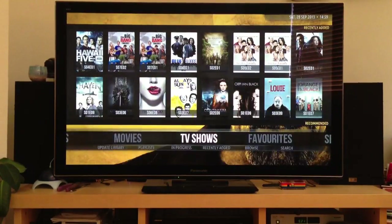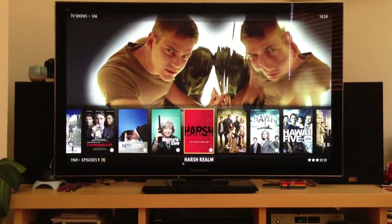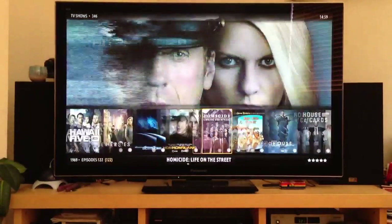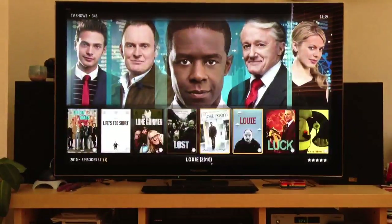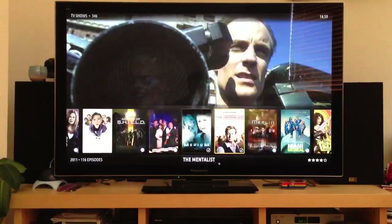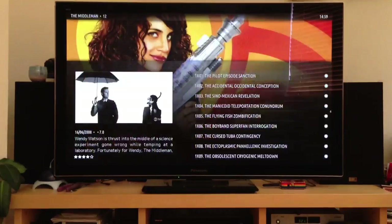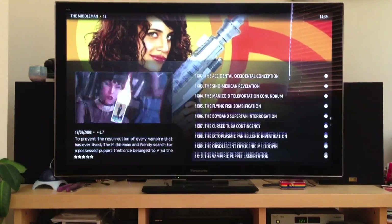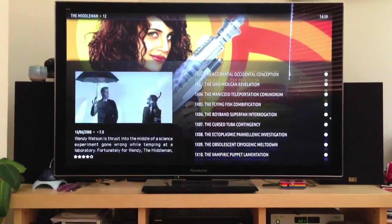Look at the TV shows. Again, there are lots of TV shows here, and we can scroll through them. It scrolls through things pretty quickly.